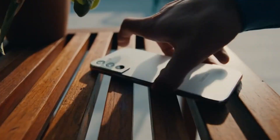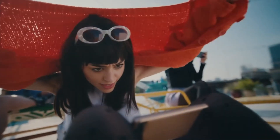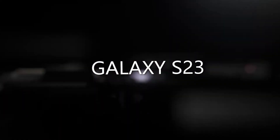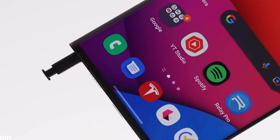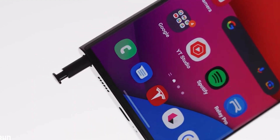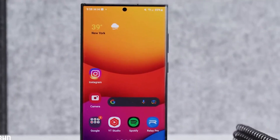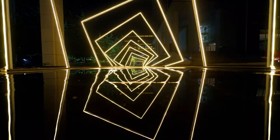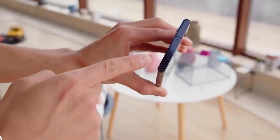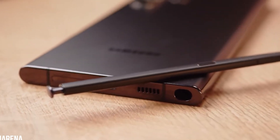Galaxy S23 Release Date: Looking ahead to 2023, the tech world is eagerly anticipating the release of the Samsung Galaxy S23. Despite recent reports suggesting it could launch in January like its predecessor, most signs point towards an earlier unveiling in February. Industry experts are predicting Samsung will officially announce the Galaxy S23 in the first week of February 2023, with some sources claiming the phone could go on sale as soon as February 17.